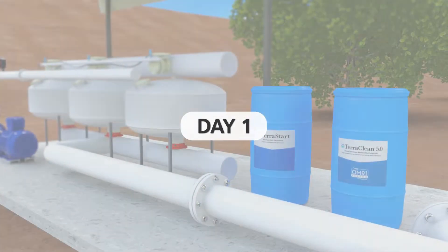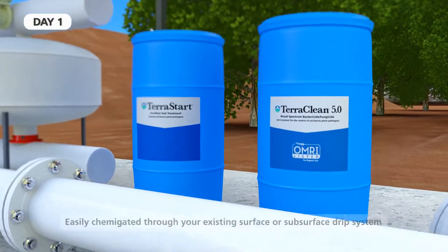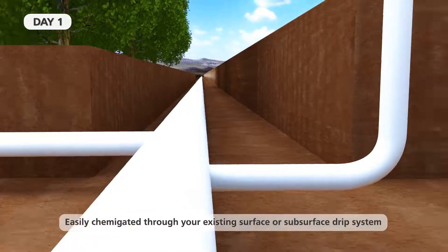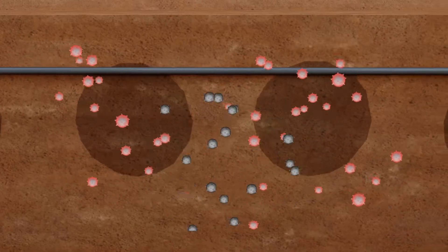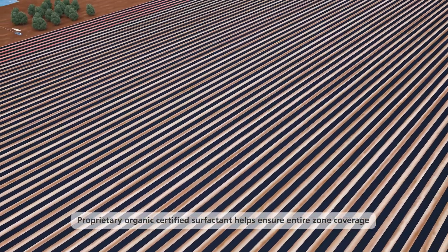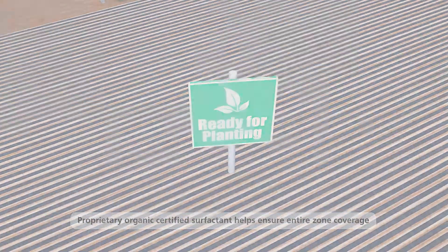The program starts by treating the soil with TerraStart or TerraClean 5.0. These highly powerful yet safe chemistries use our unique peracetic acid technology to eliminate soil pathogens and pests immediately, with no plant-back restrictions, no re-entry requirements, and no buffer zone limitations — all allowing you to maximize your operations.